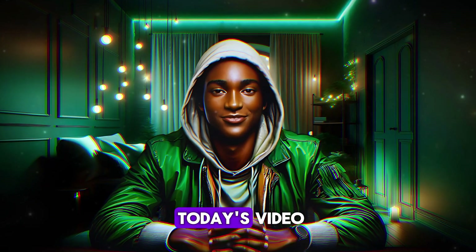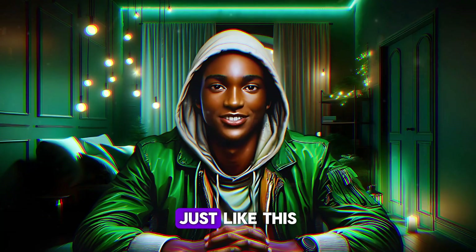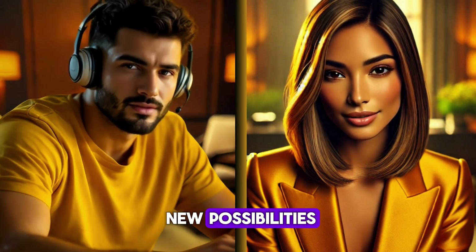Hello, everyone. Welcome to today's video, where I'll guide you through the process of creating an AI-powered podcast just like this, using AI as a source of inspiration and to open up new possibilities.